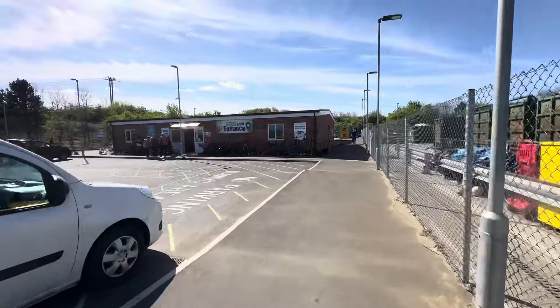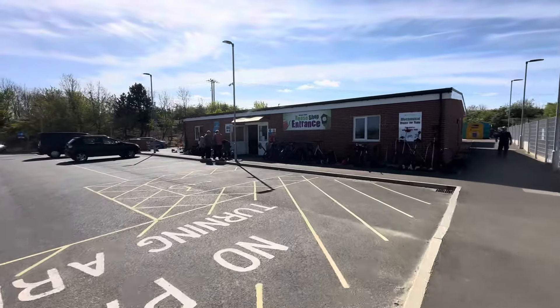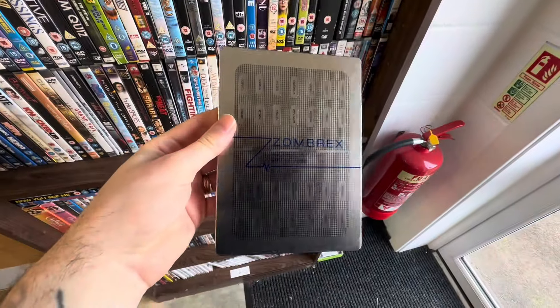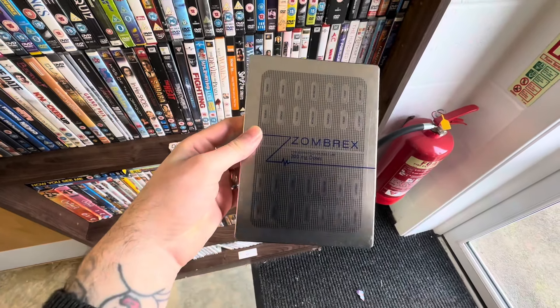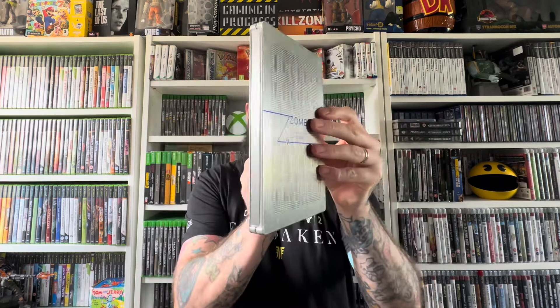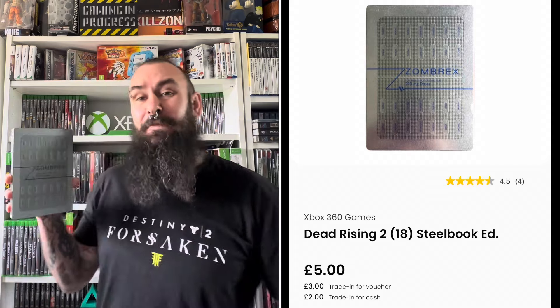The other steelbook I managed to find was actually in my local recycling centre. I find video games there all the time, but I've never found a steelbook there until now. And what an amazing steelbook to pick up — the Zombrex edition of Dead Rising 2, one I've wanted for the collection for absolute ages, and I managed to pick it up for just a quid. Normally in this series I say that steelbooks are the same price on CEX as the standard version, but this steelbook actually has its own separate listing on the CEX app. So if you're after this specific steelbook, you can actually see if it's in store or even order it online. There's also a much more expensive version which comes with a pen — I've never seen that one, but I'll definitely be keeping an eye out for it.